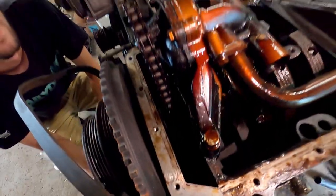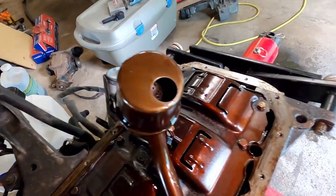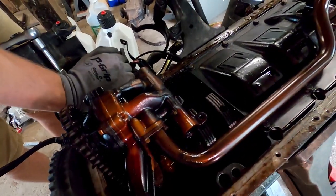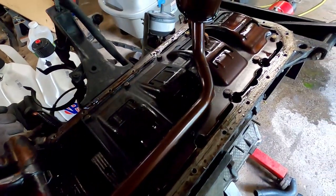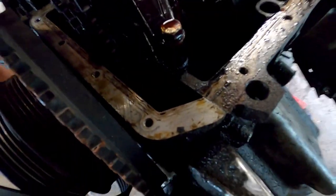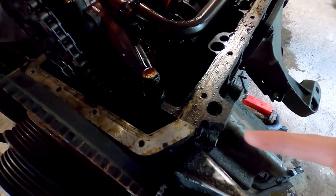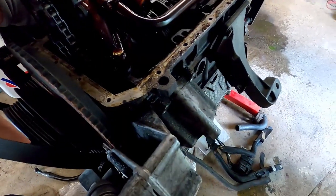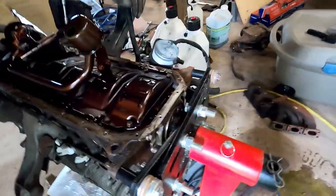Not bad at all actually — looks pretty good down here. The pre-filter on the pickup looks good. Definitely had an oil leak. I'd almost be willing to bet the timing cover had been off once based on what we're seeing, but overall not bad — looks pretty good.